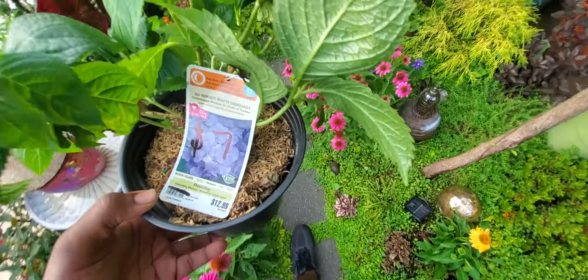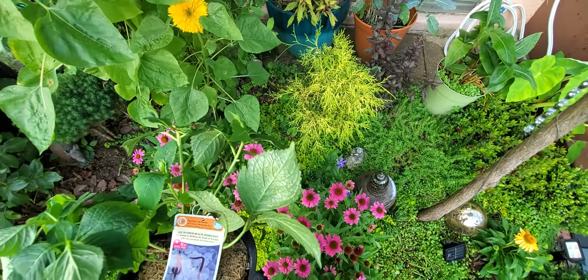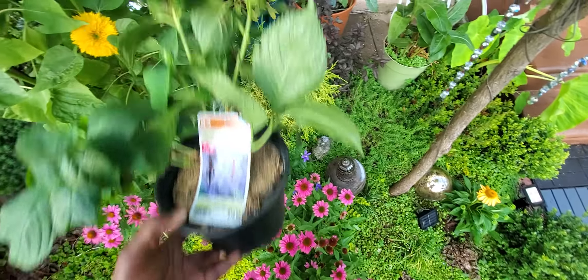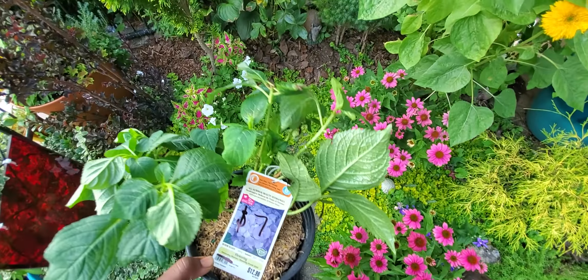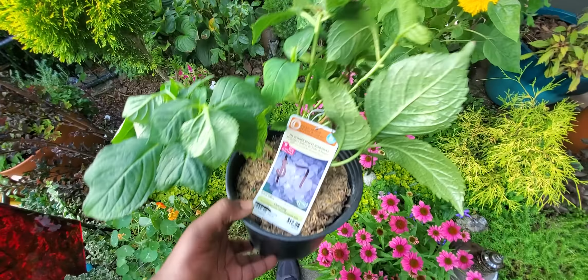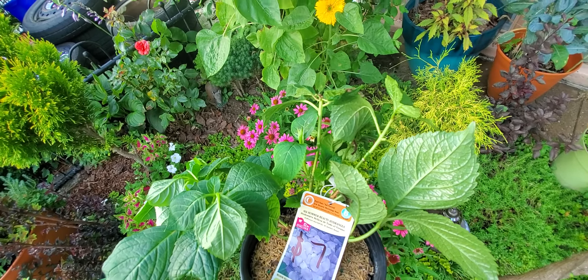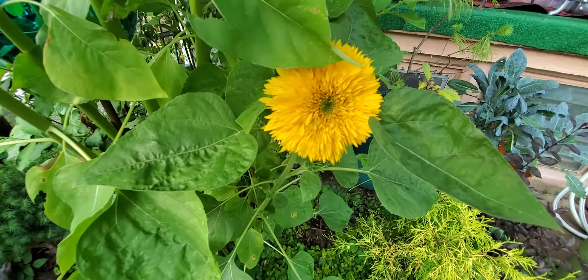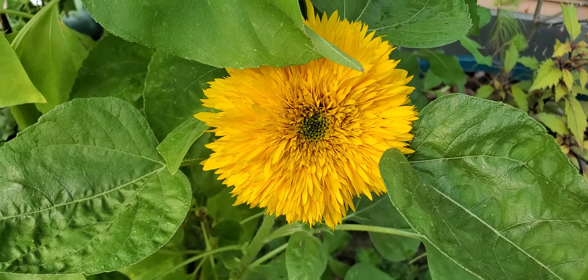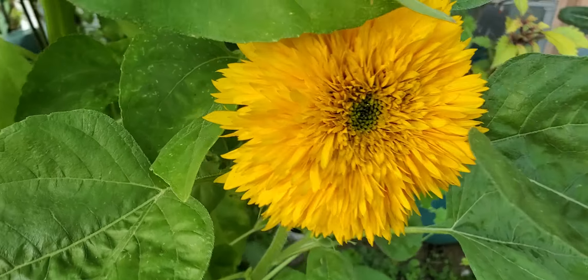I would like to cram the hydrangea over there, but no, that ain't gonna work — I can tell you right now that's not gonna work. I don't have any room. These sunflowers are temporary, so I can't really be persuaded by those, although I heard that this is a teddy bear sunflower and it just gets bushier and bushier.